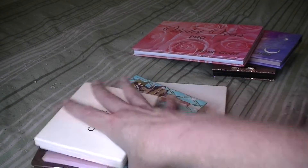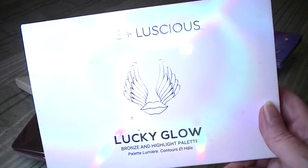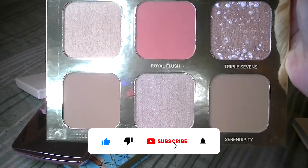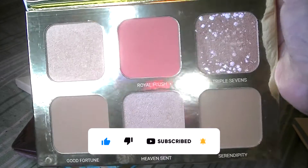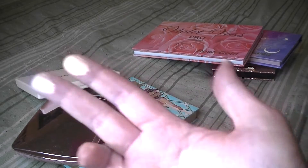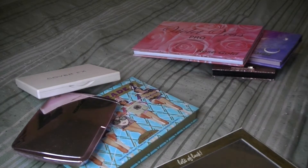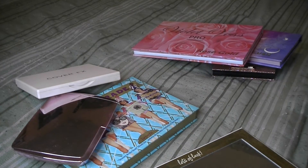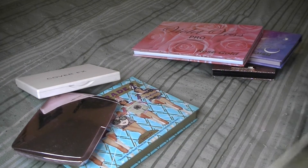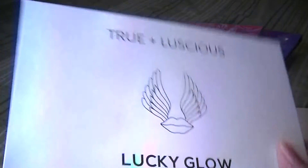These I think are more versatile. I've got a True and Luscious Lucky Glow Bronze and Highlight Palette. Look at this — it has a blush in it as well. Let me check out these highlighters. Wow, that's Pot of Gold, and that's Heaven Sent. I don't know if you can see them on my hand — wow. And that's Good Fortune, the bronzer. This one's a definite maybe. I should be playing with this one more often. I think that's a definite maybe.